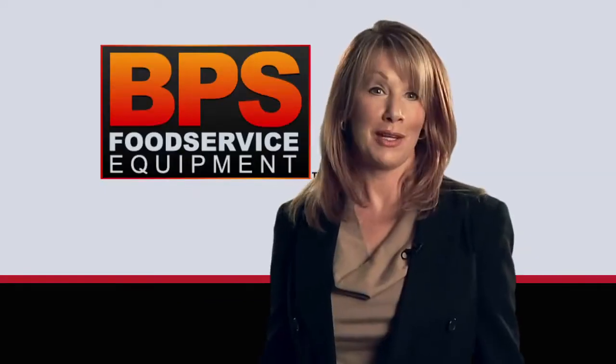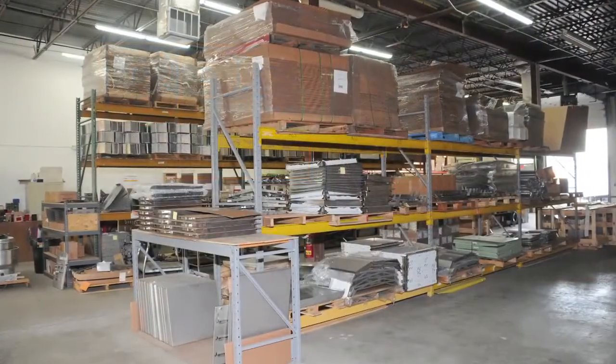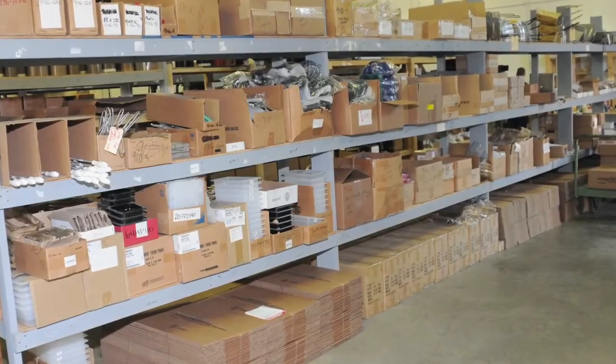We don't just manufacture the best broilers in the business — we also stock over a thousand parts for a variety of broilers, fryers and toasters. We also stock a full line of safety and cleaning supplies.